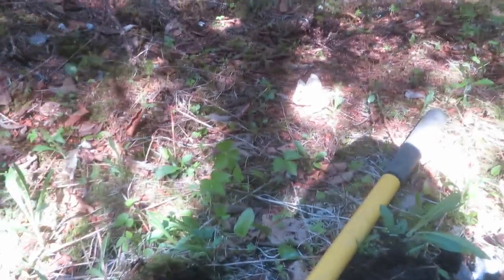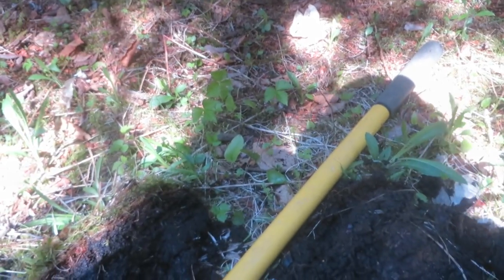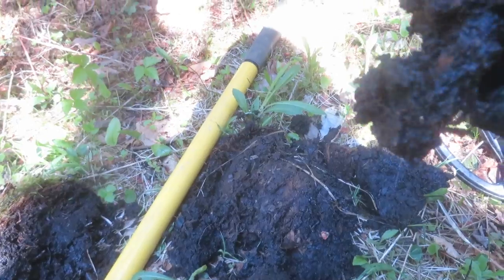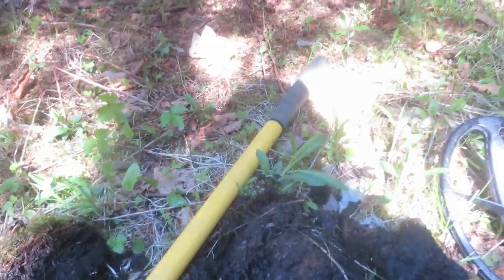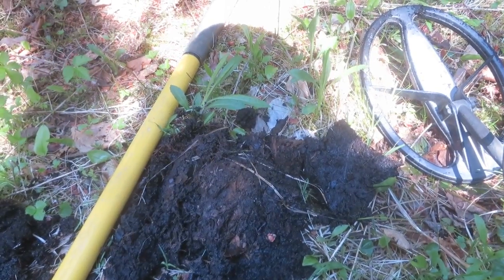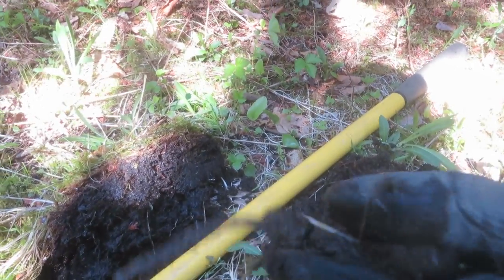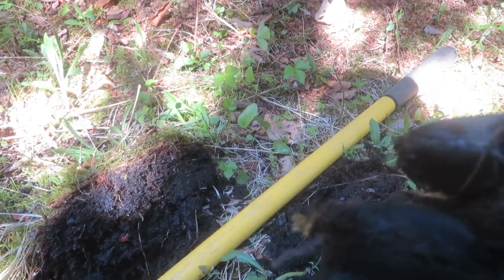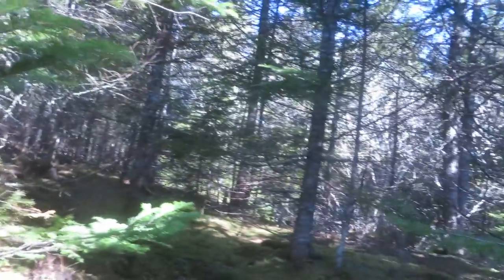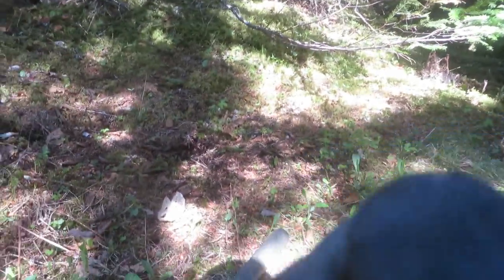I've got my C-Scope Trinxli Pro on with no discrimination. I got myself an iron hit, so we'll see what we've got here. It's a good indication of what kind of place this was. Looks like an old nail - see the square head? I believe this place was in operation in the late 1800s to early 1900s, so it's quite old.